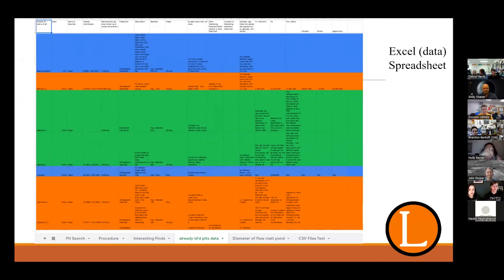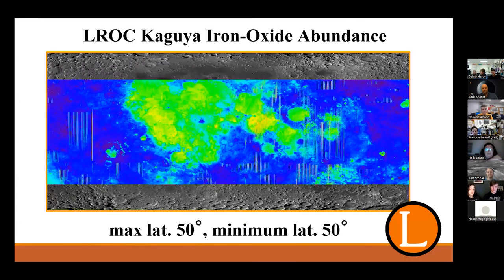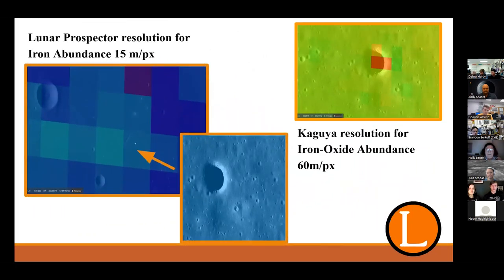We thought pits would show a disturbance in the mineral makeup around them, so looking at mineralogy maps could guide us to a pit if we saw a particular disturbance. But this did not happen. The mineral data does not extend past positive or negative 50 degrees latitude, making it much more difficult to gauge what minerals the pits contain, especially in polar regions. Due to limitations of the Kaguya and Lunar Prospector data, the area covered by each pixel over the overlay is too large for an accurate enough reading — even Kaguya's resolution is not high enough for the smaller pits.